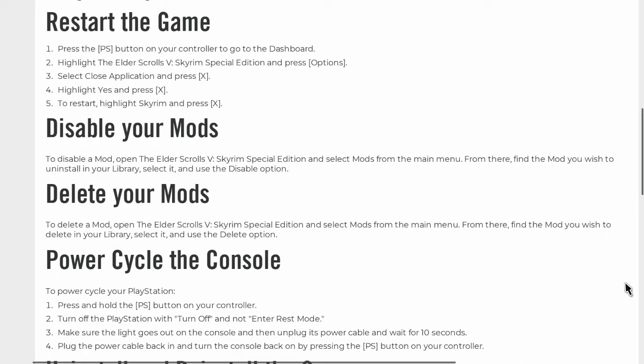Disable your mods: to disable a mod, open The Elder Scrolls V Skyrim Special Edition and select Mods from the main menu. From there, find the mod you wish to uninstall in your library, select it, and use the Disable option. Delete your mods: to delete a mod, open The Elder Scrolls V Skyrim Special Edition and select Mods from the main menu. From there, find the mod you wish to delete in your library, select it, and use the Delete option.